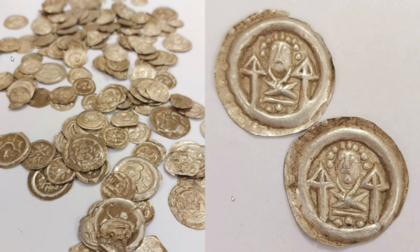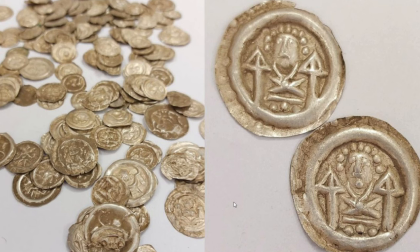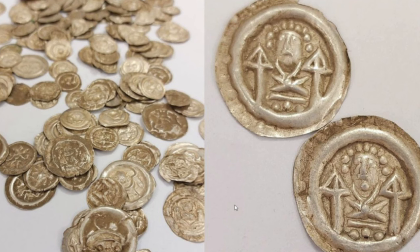The coins have been described as one of the most significant discoveries in the region, as very few coins of this type survive from the period as they were melted down on an ongoing basis. They have been designated the rank of an archaeological monument and as such, are now owned by the State Treasury for Preservation.